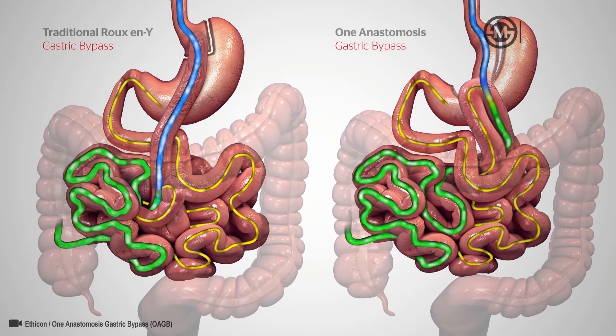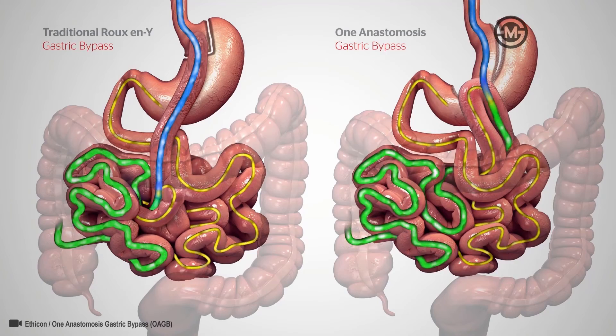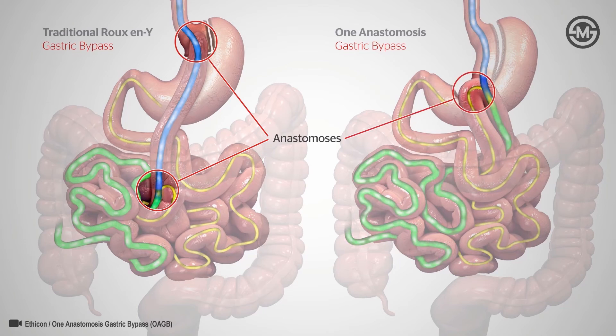Compared to a traditional gastric bypass, the 1 anastomosis gastric bypass is typically a shorter and simpler procedure that involves a slightly larger stomach pouch and may require less mobilization and manipulation of the small bowel. And unlike the traditional gastric bypass procedure with 2 anastomoses, it requires the creation of only 1.